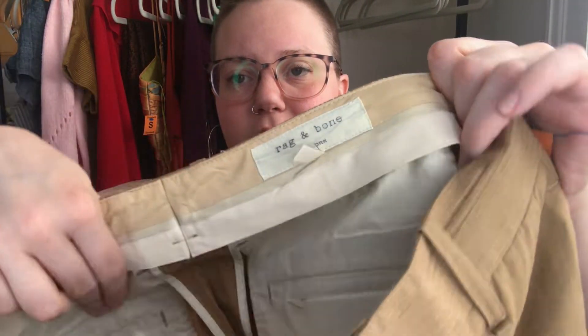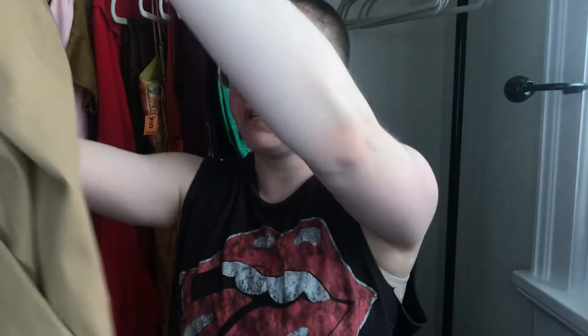I'm going to send this pair of pants into ThredUp — it's a pair of Rag & Bone New York, size six, just cotton trousers. I think they'll go for more on one of those sites, but I could sell them on Poshmark. Just trying to figure out where trousers go best right now.